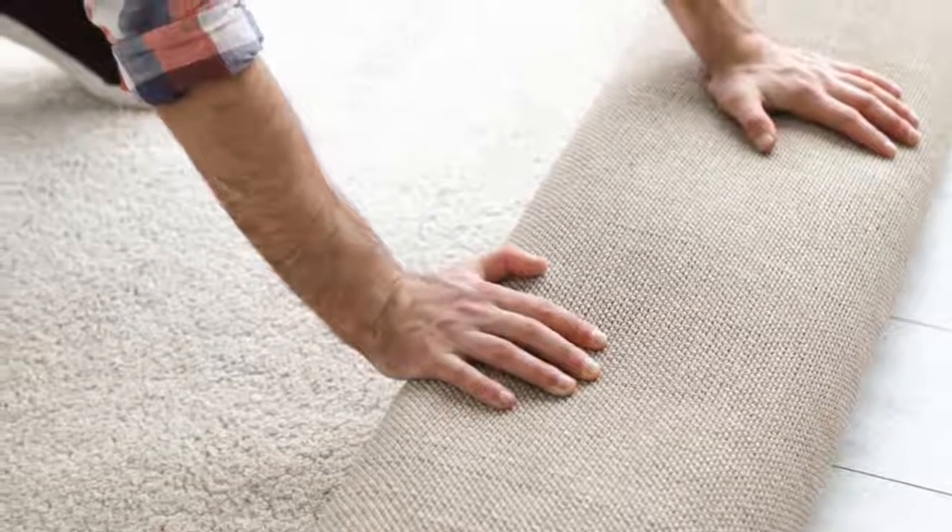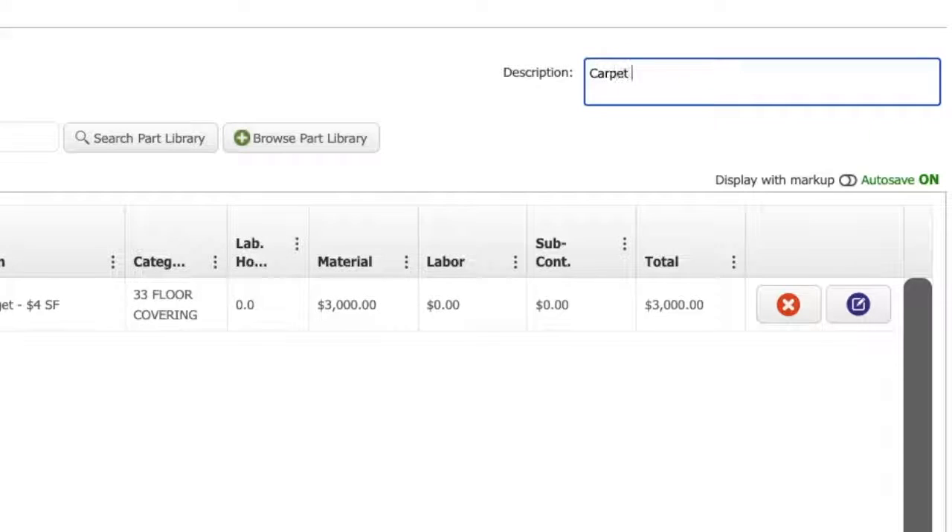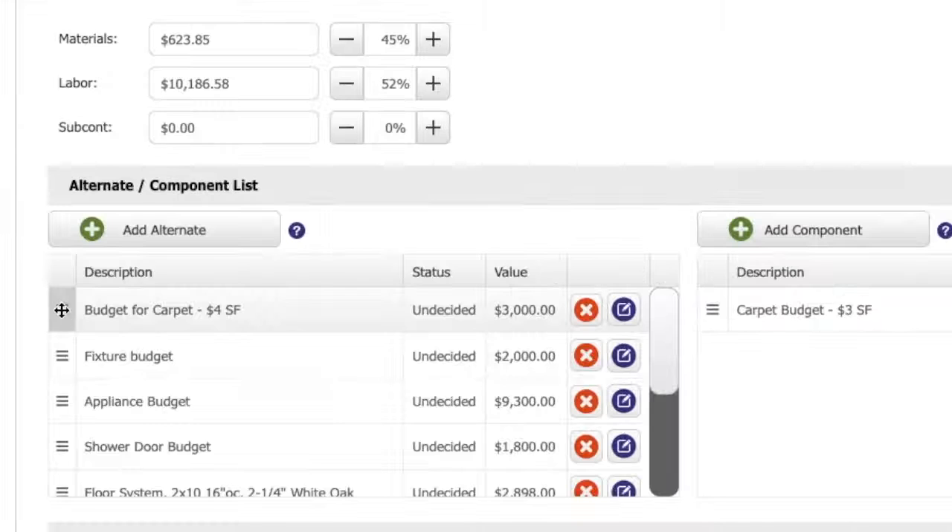We have carpeted at three dollars a square foot, and they pick stuff out that's four dollars a square foot. We will quickly put together an alternate that says the budget for carpet is two thousand dollars, and this is three thousand dollars — a thousand dollars over the budget — so it's being tracked as an alternate.